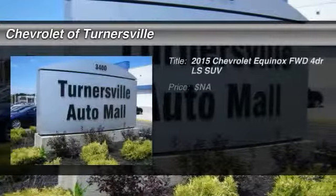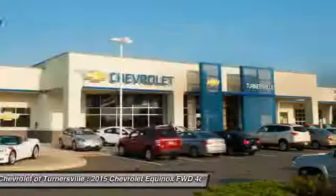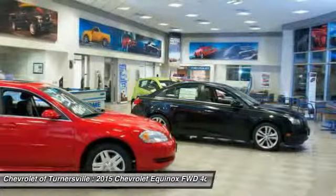The 2015 Chevy Equinox. Fuel efficiency, safety, and value equals the Chevy Equinox.